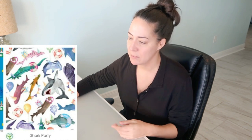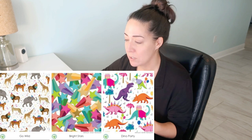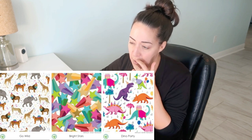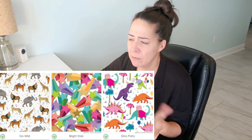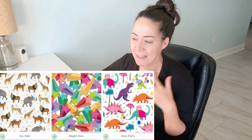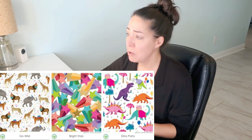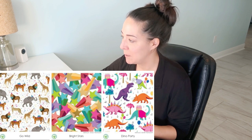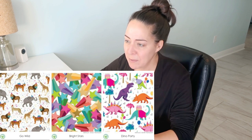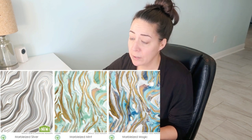Go wild — I wish they would have brought this through too; the colors are fairly muted and neutral, with hats and bows being different colors. Cute. Bright stars. Dino party — adorable, but wasn't released as a tissue paper. Then we have their marble again — the new silver, it's very pretty. The mint and the blue which they're calling magic — nice. Blue and silver stripe.